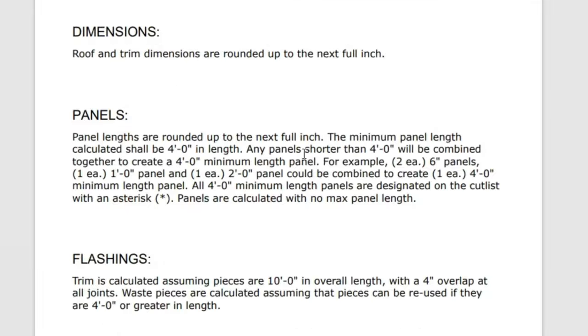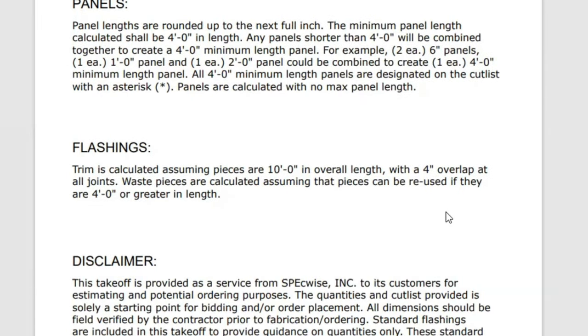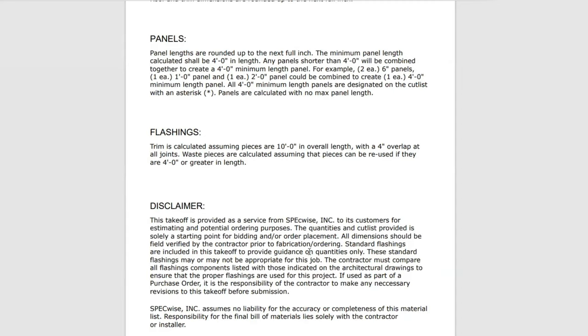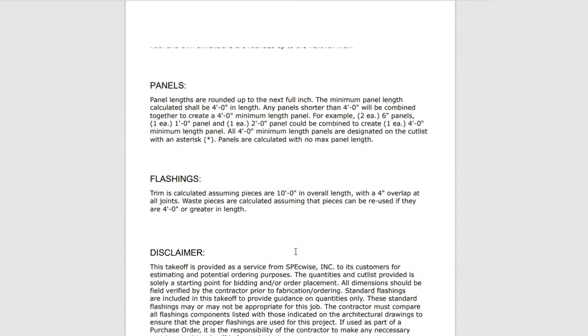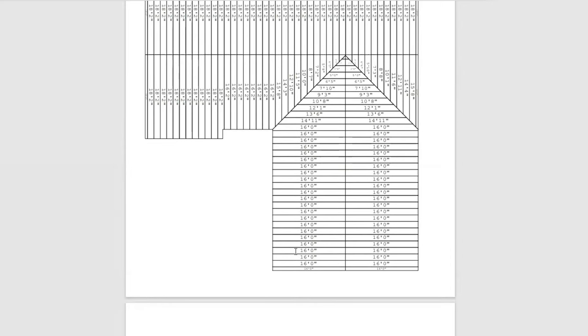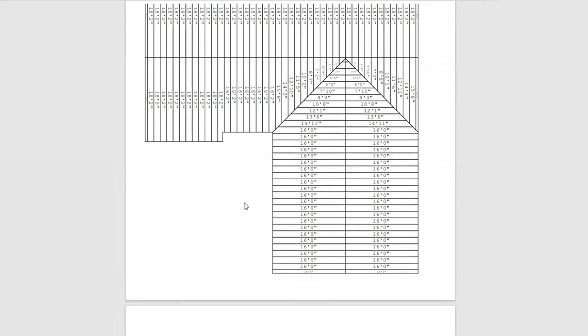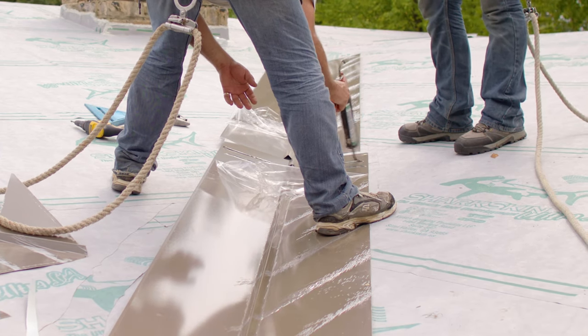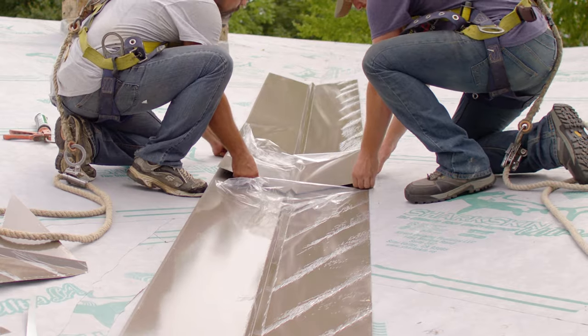Any panels shorter than 4 feet will be combined together to create a 4-foot minimum panel length. For example, two panels at 6 inches, one at 1 foot, and one at 2 feet could be combined. All 4-foot minimum panel lengths are designated with an asterisk. Trim is calculated assuming 10-foot pieces with a 4-inch overlap. Remember, takeoffs are only as good as the information you put in — the more accurate your input, the more accurate the result. Also note: while the takeoff uses a 4-inch lap for trim, we always recommend at least a 12-inch lap in valleys — so a 22-foot 1-inch valley would really need three pieces of trim.